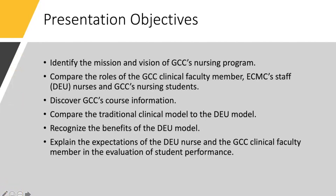After viewing this presentation, the mission and vision of GCC's nursing program should be clear. You should be able to differentiate the roles of the individuals who participate in the DEU. You should have a broad overview of the GCC course information. By briefly comparing the traditional model to the DEU model of clinical instruction, you should recognize the benefits of having the DEU model. And you should also be able to explain the expectation of the DEU nurse as well as the GCC clinical faculty member when it comes to evaluating student performance.